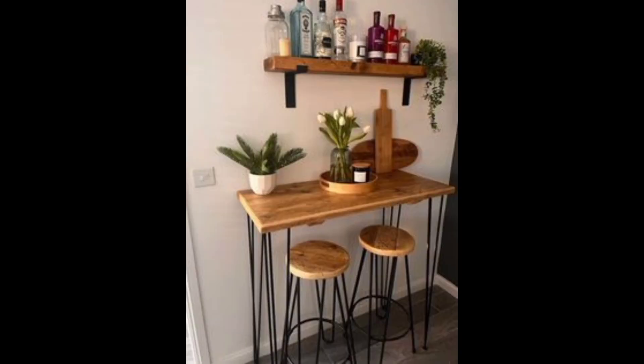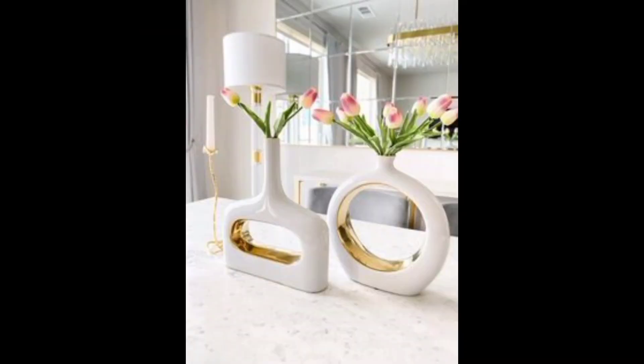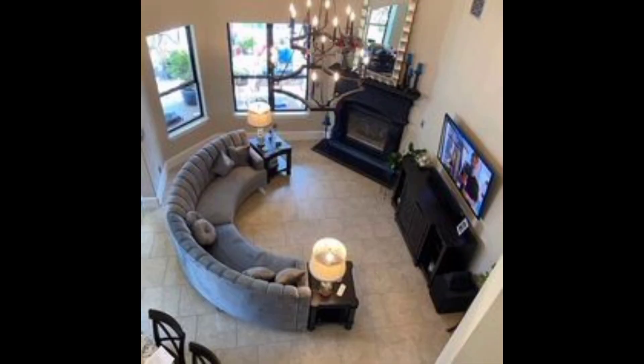Don't overlook the power of textiles. Throw pillows, rugs, and curtains can transform a room. Floating shelves provide both storage and a platform for displaying core items. Mirrors strategically placed can make your apartment feel more spacious and reflect light.